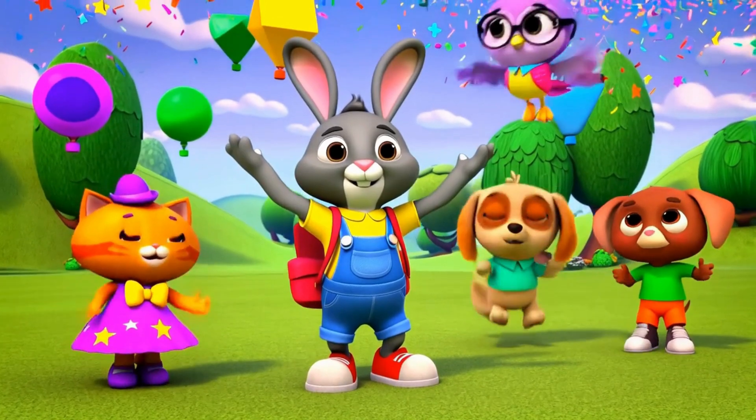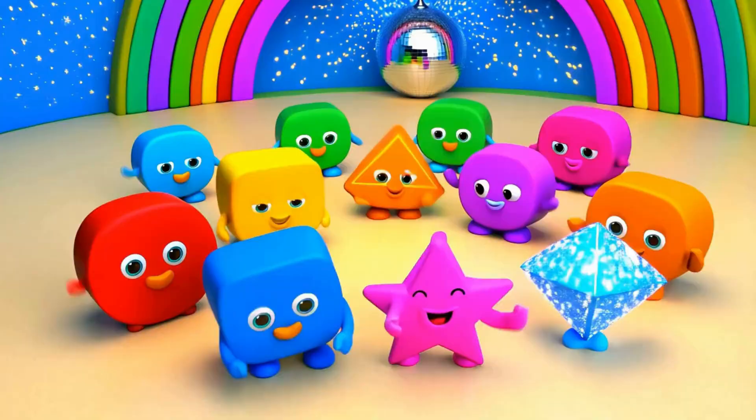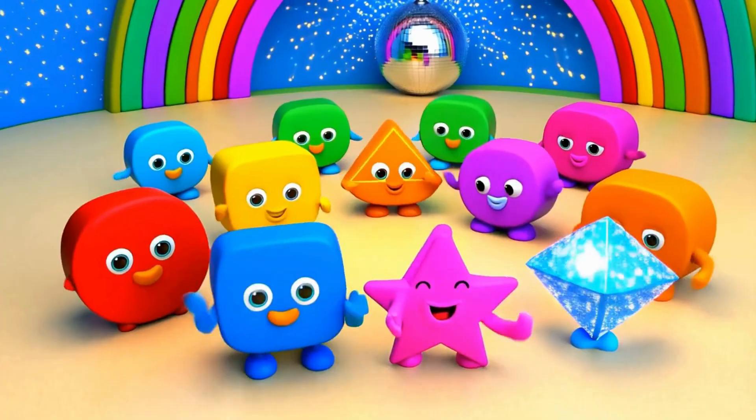Now you're shape experts. Great job! We'll see you again. Yeah!